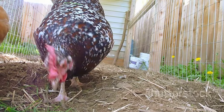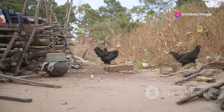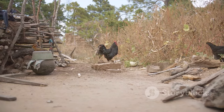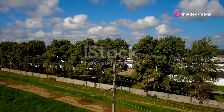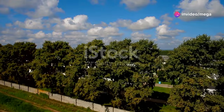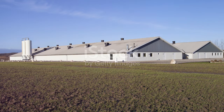Roosting bars give chickens a place to sleep off the ground. Elevated perches help them feel secure and mimic their natural behavior. An outdoor run attached to the coop allows for supervised foraging, giving chickens the opportunity to explore and exercise while staying safe. Build your coop with sturdy materials — use hardware cloth instead of chicken wire for better predator protection.